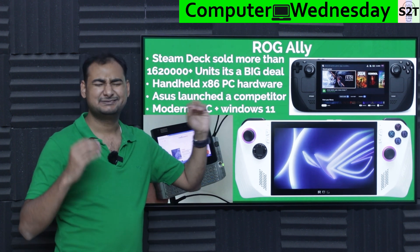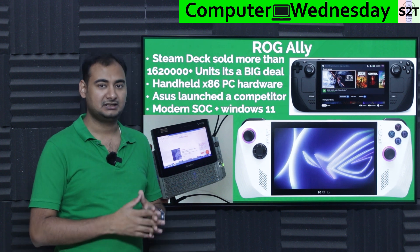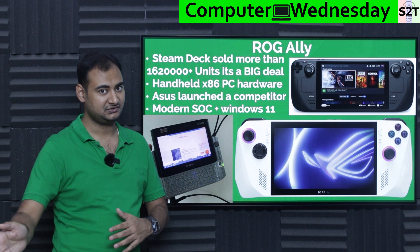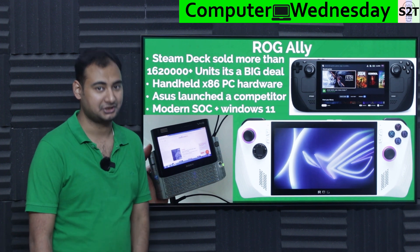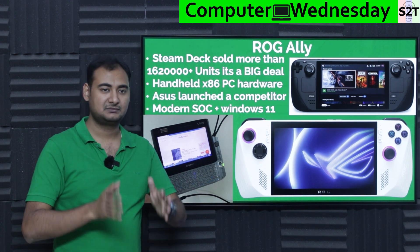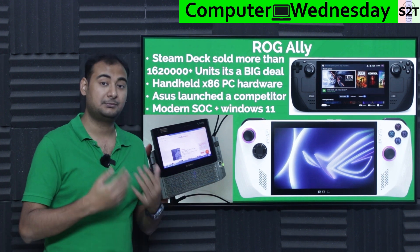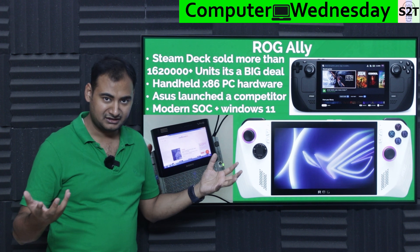When the Steam Deck launched, it had a custom SoC — similar to how Xbox and PlayStation are built, where the manufacturer works with AMD to co-develop a chip, test it, and then mass produce it. Valve did that, which is awesome, but it comes with a consequence: the chip is generally older. Custom SoC pipelines take much longer compared to standard consumer laptop or desktop pipelines, which are far more streamlined and concurrent.